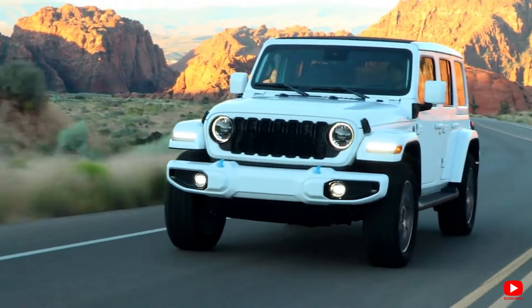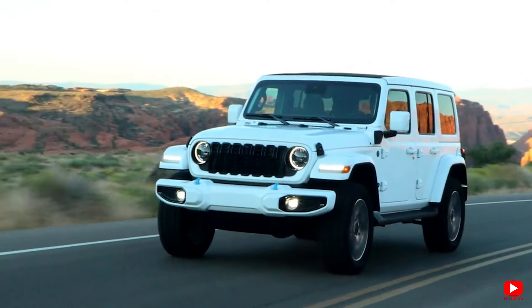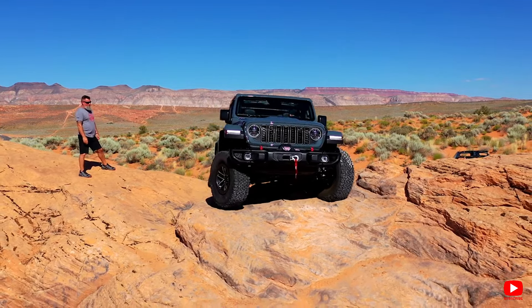If you're the type who loves to escape into the great outdoors on weekends, or even if you just want to give off that adventurous vibe, the 2024 Jeep Wrangler is the SUV that'll have you covered, no matter where your wanderlust takes you.